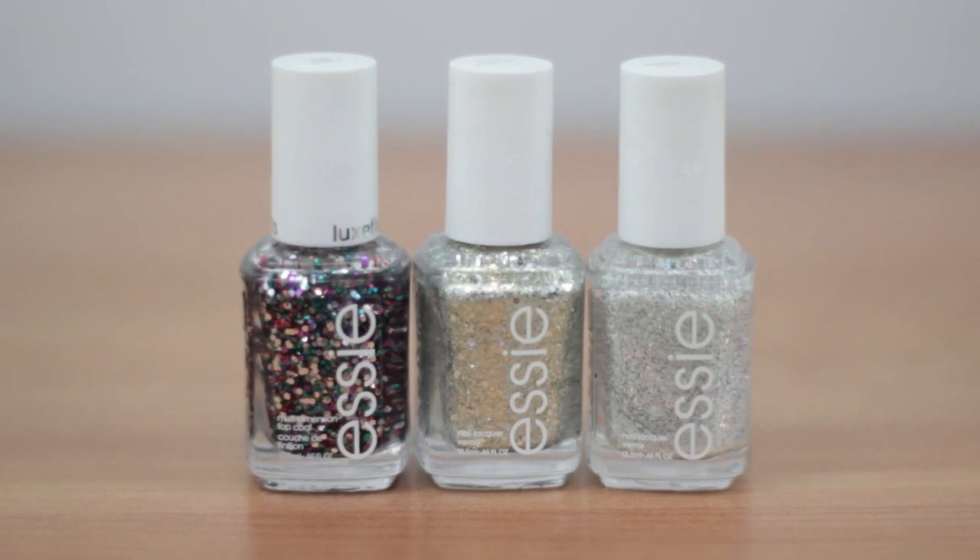Number ten is nail polish. I couldn't pick just one, so I went with a little collection I've been loving — Essie's Encrusted collection, filled with amazing glitter and textured polishes. My three favorites are Jazzy Jubilant, a fun confetti of colorful glitter; Hors d'oeuvres, a gold and silver mix with gold micro glitter and chunky silver glitter that looks so pretty on the nails; and a third that looks like snowflakes — tiny holographic and white confetti that literally looks like snowflakes on your nails.